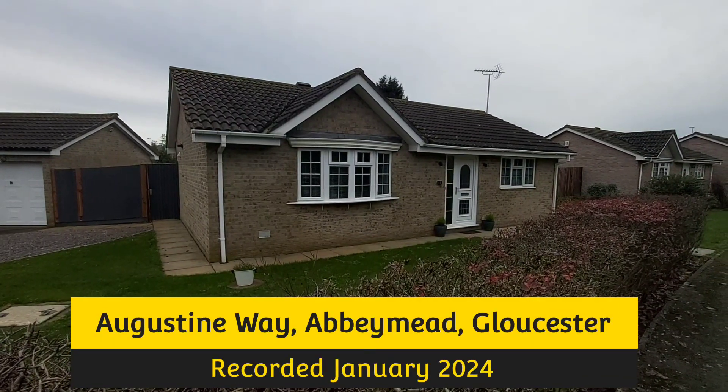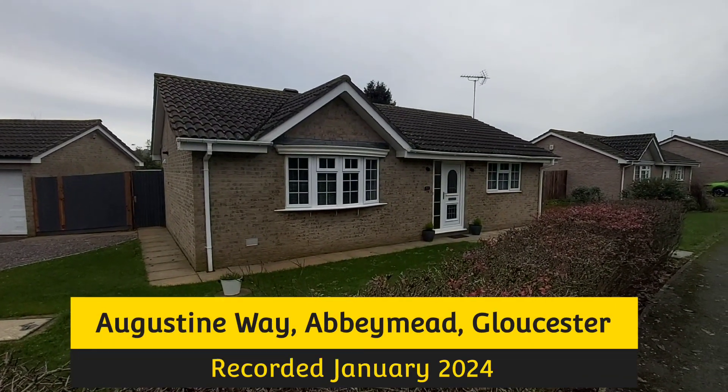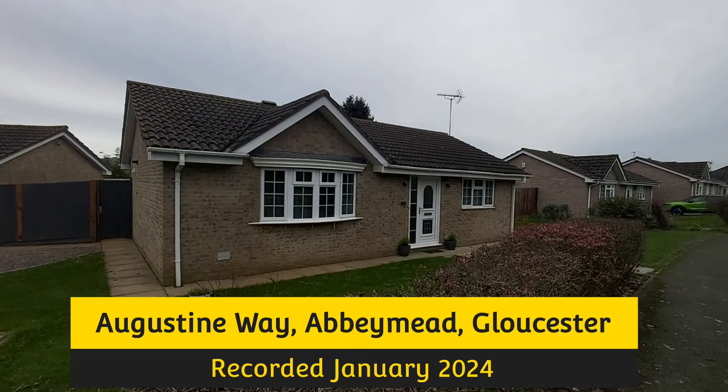The property we're just about to have a look at inside is in Augustine Way, which is in Abbey Mead, Gloucester.